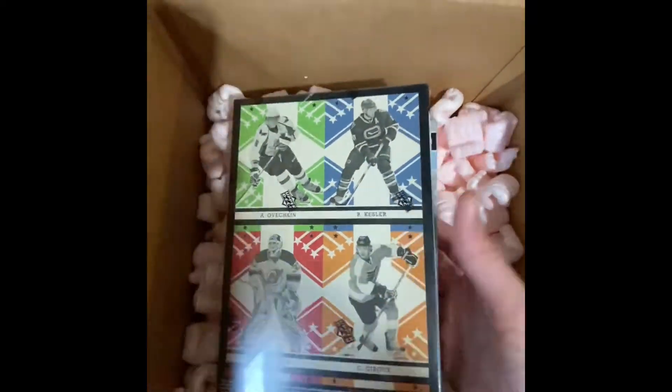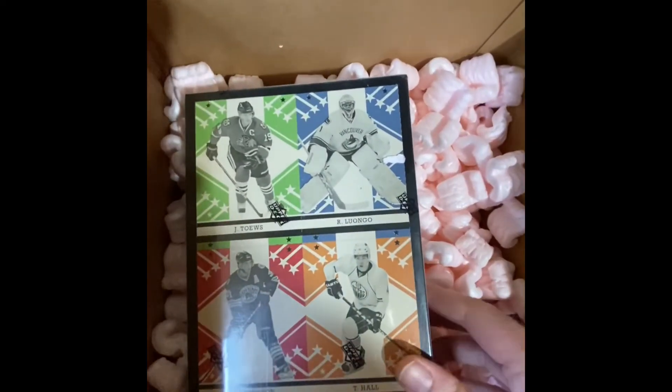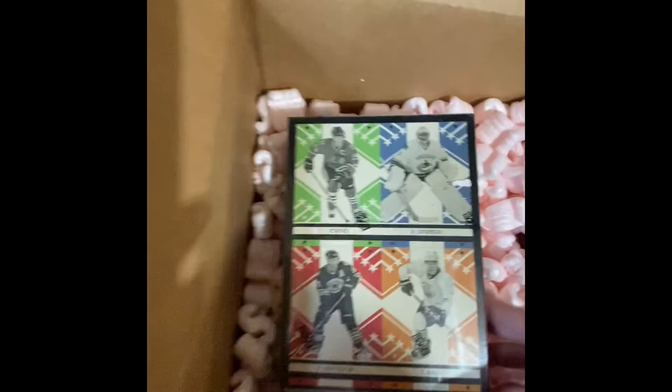Ovechkin on every single box so far — no, these are different. That's good. Taves, Luongo, Hall, and Bergeron.